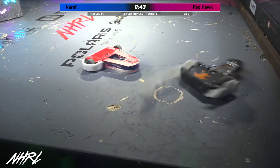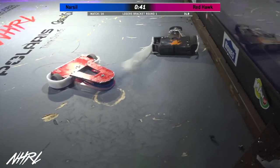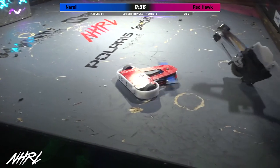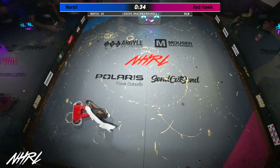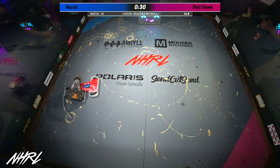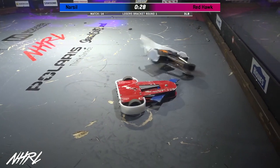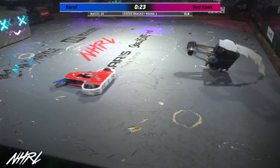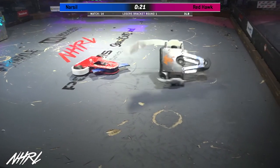Arguably more resilient and reliable than the first time we saw it today. 40 seconds left during this match. Oh, big hit on the top of Red Hawk from Narsal! With one wheel down, Narsal is doing everything it can to stay alive.